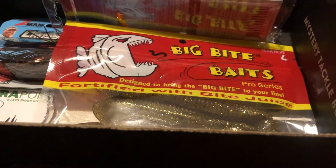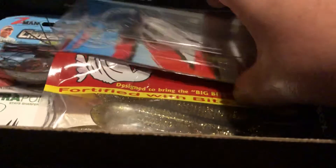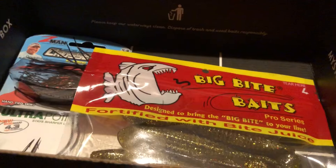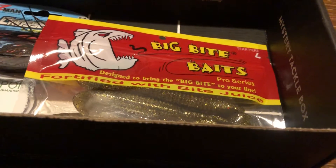Next we got from Z-Man the Chatterbait Freedom that goes for $8.49. Next we got from Big Bite Baits the Cane Thumper that goes for $5.49.